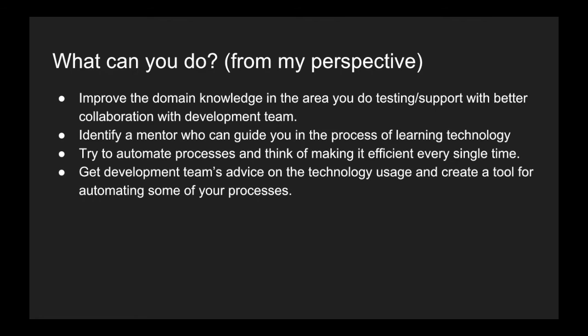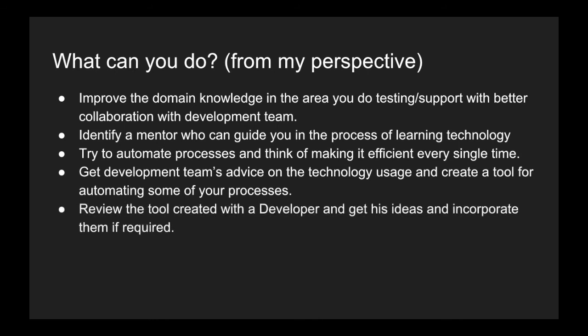Since you are new to technology, it is better to approach someone with a better understanding of the tools available. Identify somebody from the development team, collaborate with them, and make sure you have good networking so they can help you whenever you are stuck. You can also proactively set up a meeting with the development team, propose your idea, and get input from them. Once you have developed your tool, review it with that developer.